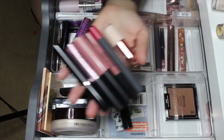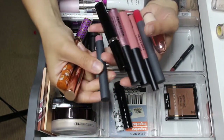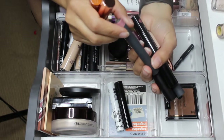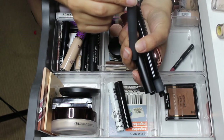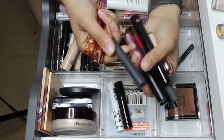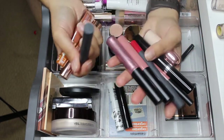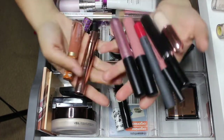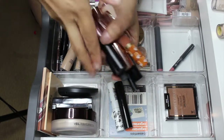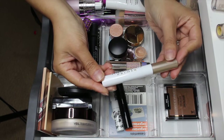For lip products, I'm going to take them all out — I don't think I'm decluttering anything, they're all going back into the collection. I did add this Bite Beauty lipstick in the shade Glacé — I think this might have been the birthday gift from Sephora. I'm not sure if this shade is for me, so I'm going to keep it in here but everything else is going back into my collection.